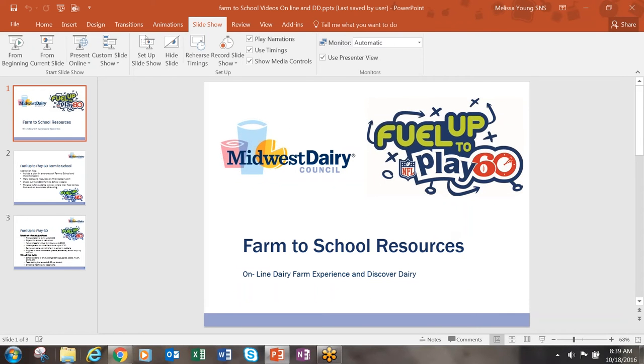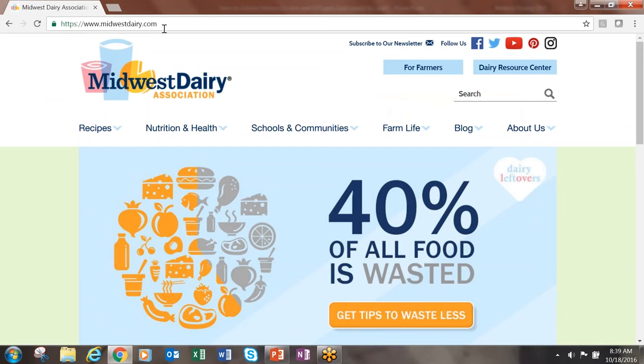This is an interactive video series that shows the viewer what happens on a dairy farm. First, we need to go to midwestdairy.com.